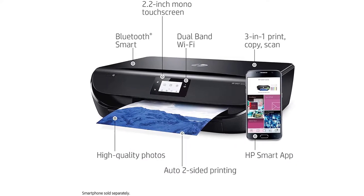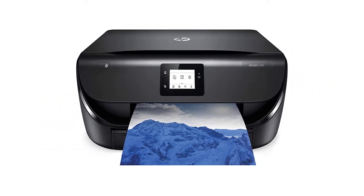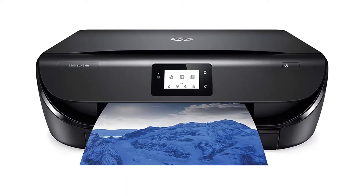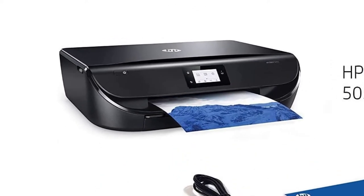It supports a wide array of paper sizes: 4x6 inches, 5x7 inches, 8x10 inches, letter, legal, and number 10 envelopes. HP Instant Ink Dash Replenishment Services are also available, which if you subscribe to will provide ink delivery right at your doorstep at 50% less cost.